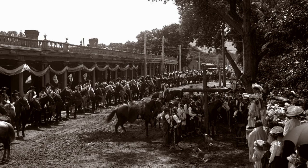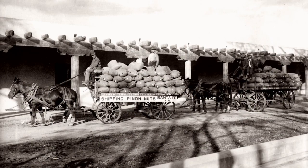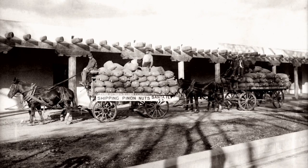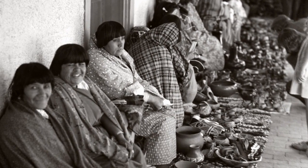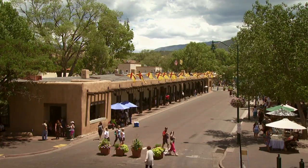The Palace of the Governors anchors 400 years of American history in a way that no other place in the United States does. It's a building that has absorbed the very essence of the history here in the Southwest. And you feel that when you're in this building.